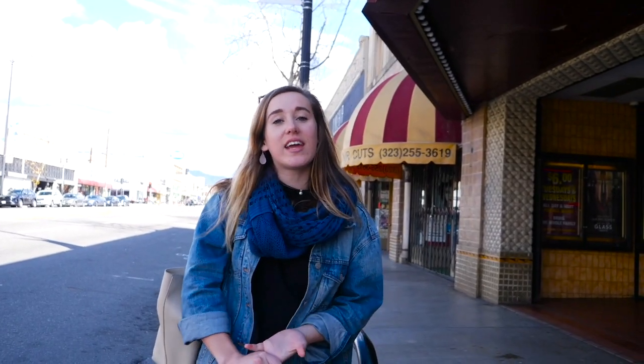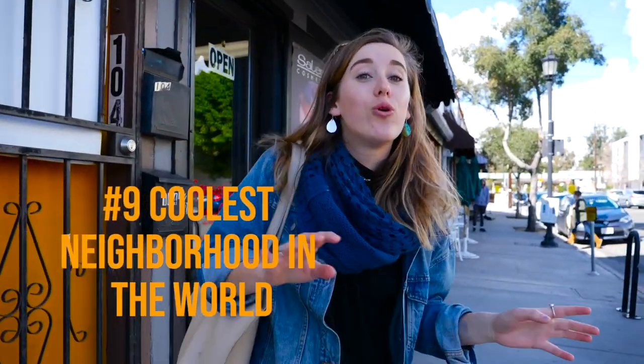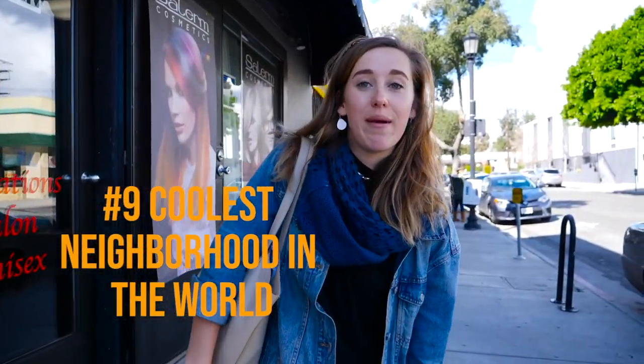This is the Highland Park Theatre, where you can come and see a movie with pre-discounted tickets. Also, the Office of Student Life at Oxfam College does have discounted movie tickets for theaters in the area. Fun fact — Highland Park was recently ranked the ninth coolest neighborhood in the entire world by Time Out magazine.